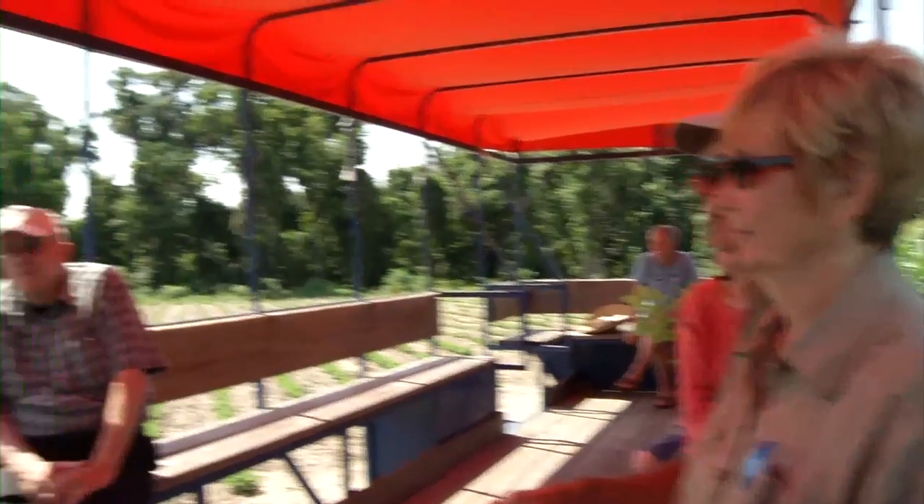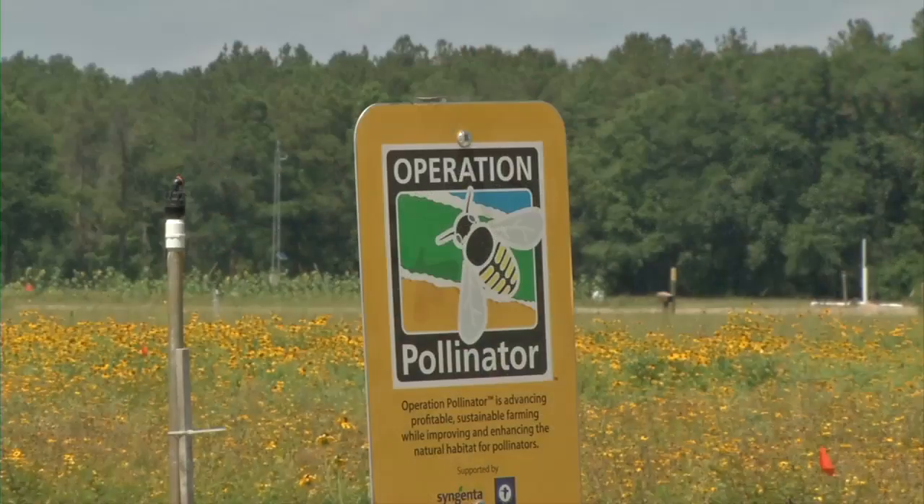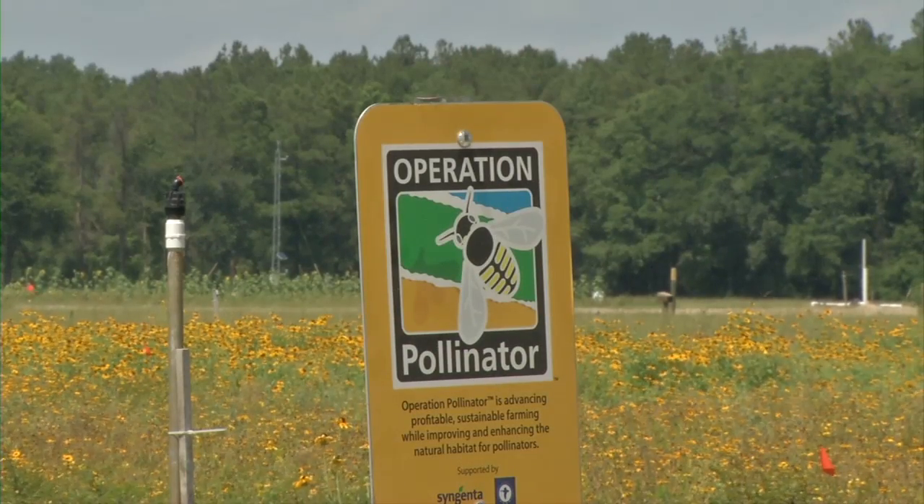He has not sprayed an insecticide in the soil in three years. The last station is a trolley tour where we're looking at all of these practices being implemented on the farm.